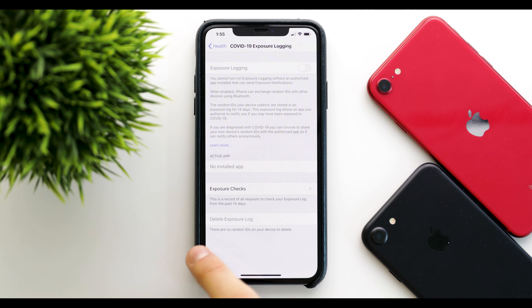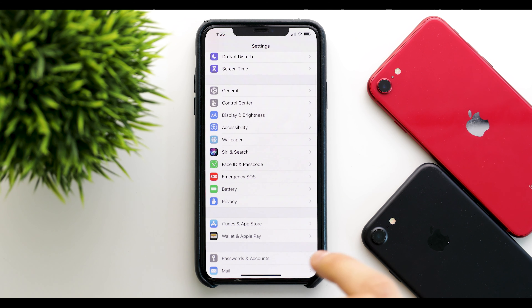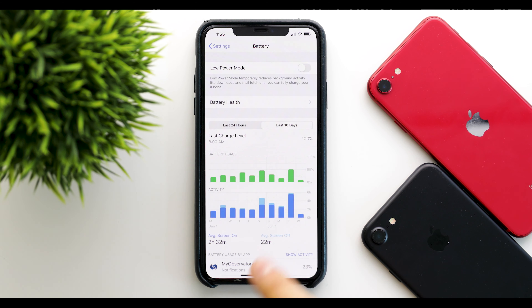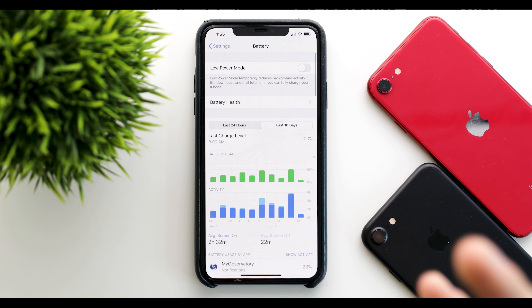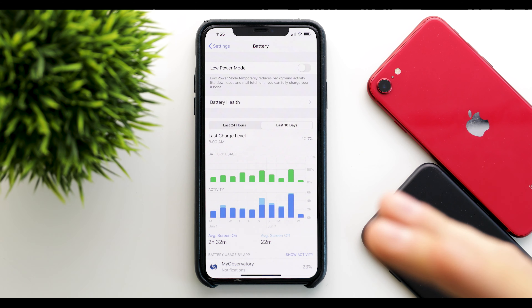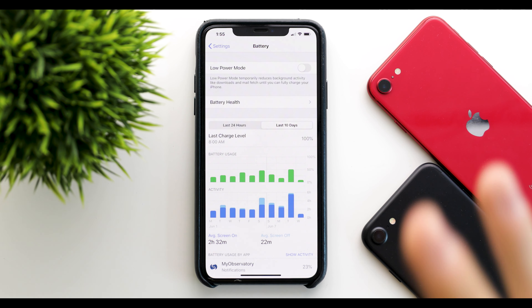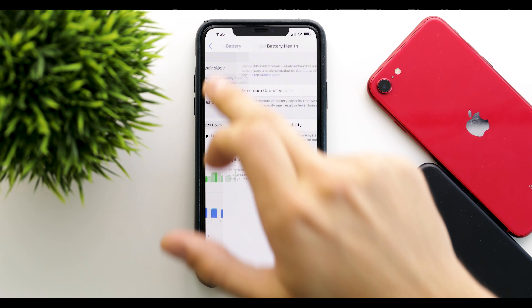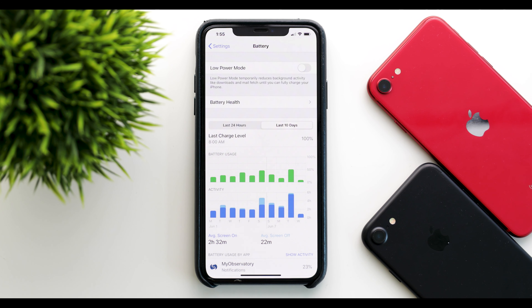Regarding battery life, it has been really good for me throughout the past few betas. It definitely depends on how much you are on your phone, but for me that's not a lot, so battery life is really good. That will also depend on your battery health — your maximum capacity — as well as what you do on your phone and whether it's hardware intensive or not.